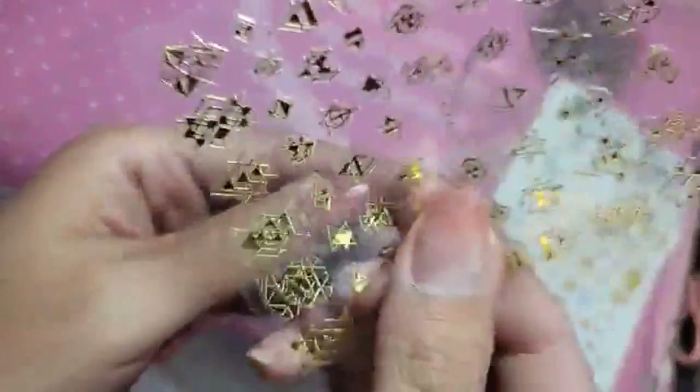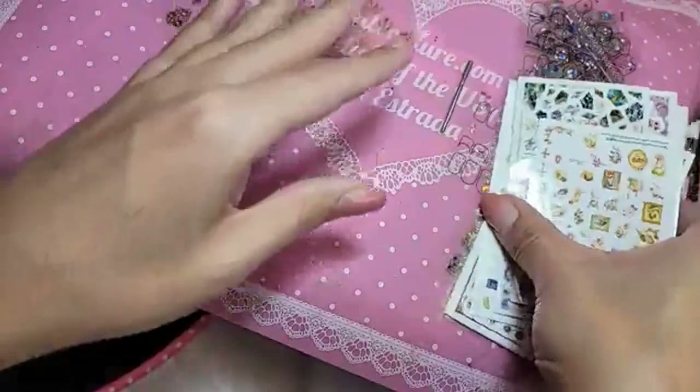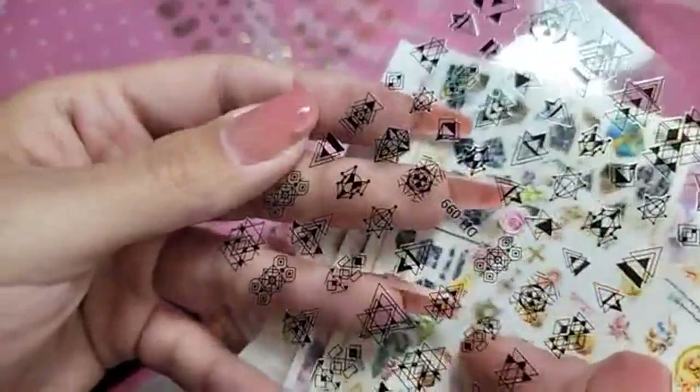Peel-off base coat is drying. So dope, you guys. Look at that — on top of a nude, this would be so sick. We also have her in black. I love this one on top of neon nails.